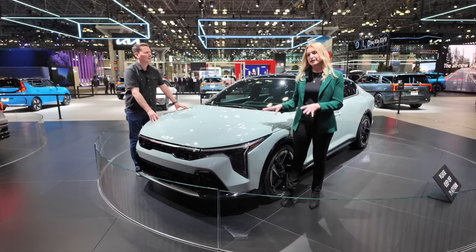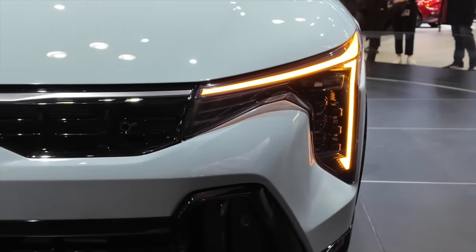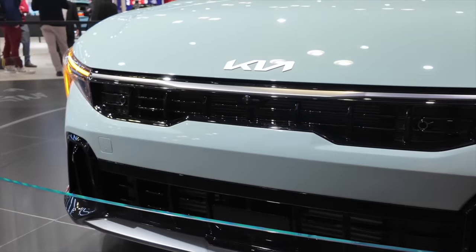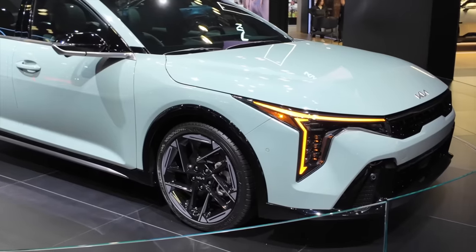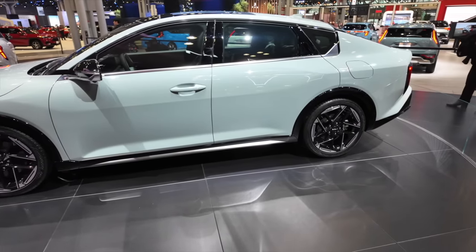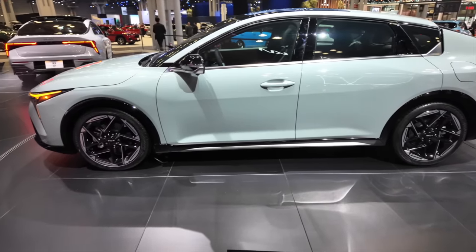The GT Line Turbo model has some unique features. It gets small Q projector LED headlamps and high-gloss black exterior accents, whereas the base model and GT Line get a matte black finish. Standard wheels are 16-inch, with 17-inch available, and the GT Line Turbo rides on 18-inch wheels.